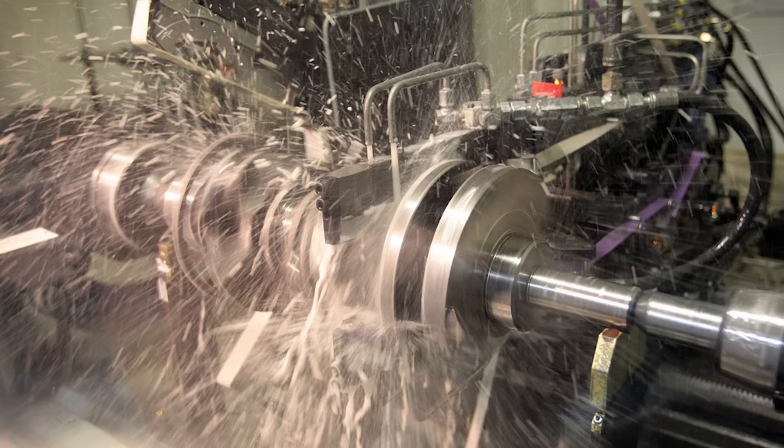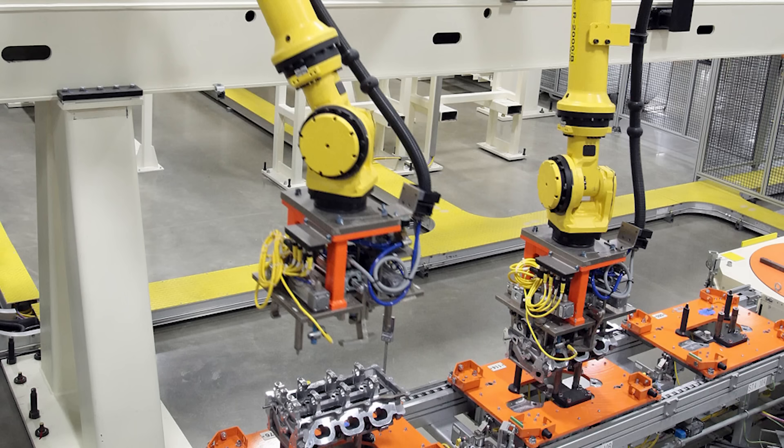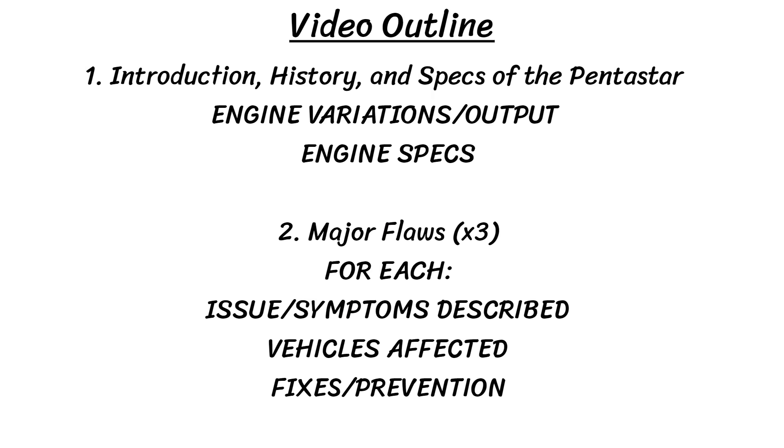Now that's a lot of engines sold, but all engines are prone to problems, especially when that many get produced. So today we're not here to talk about the success of the Pentastar, but rather some of the fatal flaws that have damaged so many of these engines. We'll look at the specs of this 3.6, then look at the major flaws — including what they are, which vehicles they affect, and how to possibly prevent or fix them.